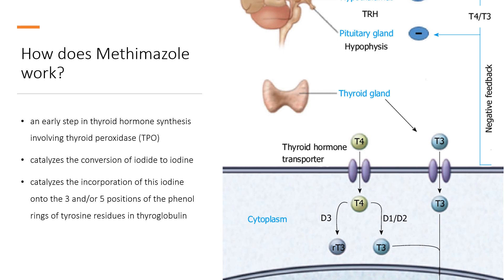TPO, along with hydrogen peroxide, normally catalyzes the conversion of iodide to iodine and then further catalyzes the incorporation of this iodine onto the three and/or five positions of the phenol rings of tyrosine residues in thyroglobulin. These thyroglobulin molecules then degrade within thyroid follicular cells to form either thyroxine (T4) or triiodothyronine (T3), which are the main hormones produced by the thyroid gland.